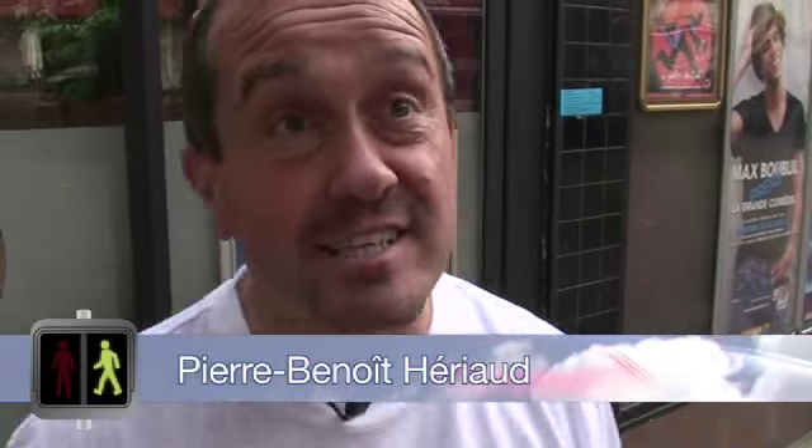Hello everyone and welcome to the show. Welcome to Walk, Talk, and Learn French. Welcome to Paris. It's a beautiful day, it's September, wonderful to be here.